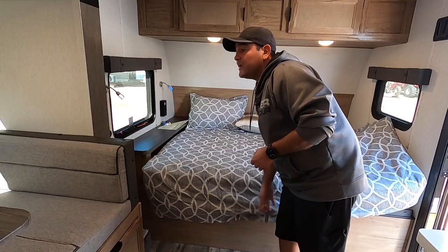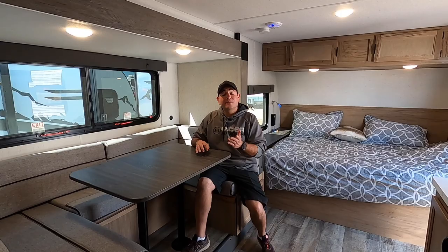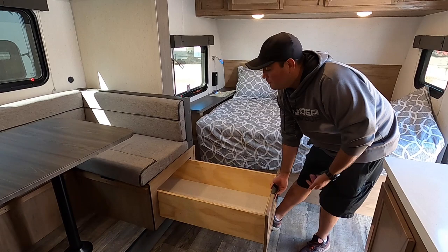Here we have the slide, which houses the U-shaped dinette. Everybody absolutely loves this U-shaped dinette — it offers plenty of seating during the day and can convert down into a bed to sleep two. So you can sleep eight total in the 17-foot interior. Underneath we have 40-inch drawers that go all the way back on both sides — super efficient design.